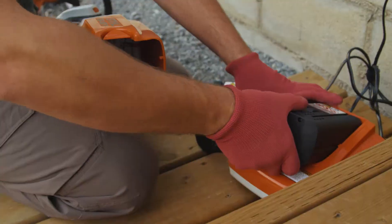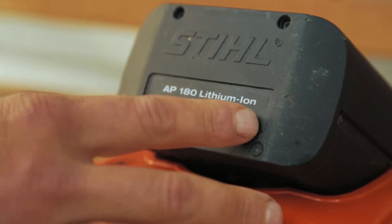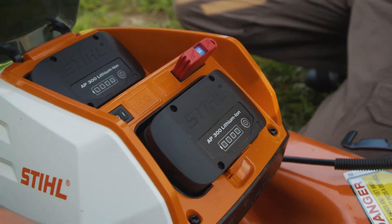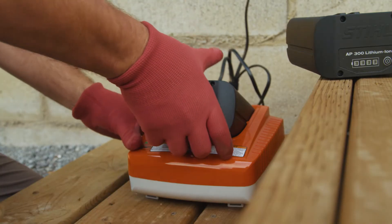Their long-lasting lithium batteries are a breeze to use and feature an easy-to-read power indicator so I know exactly what state my batteries are at. And when it comes to charging, simply pop the batteries in the heavy-duty charger and it takes care of the rest.